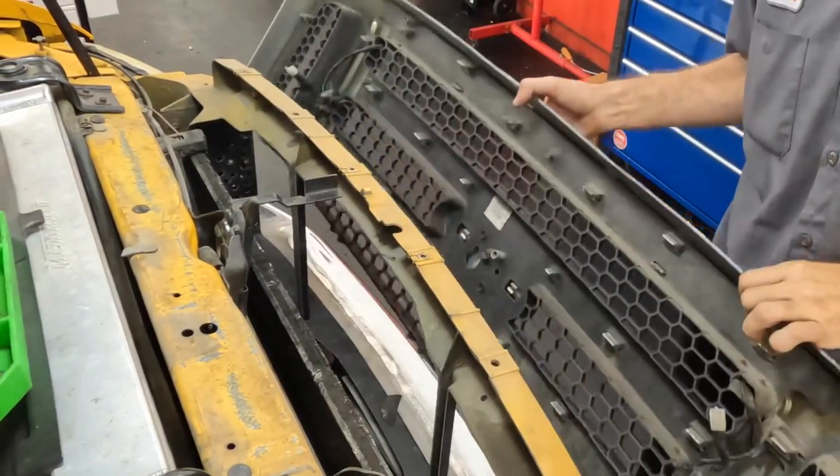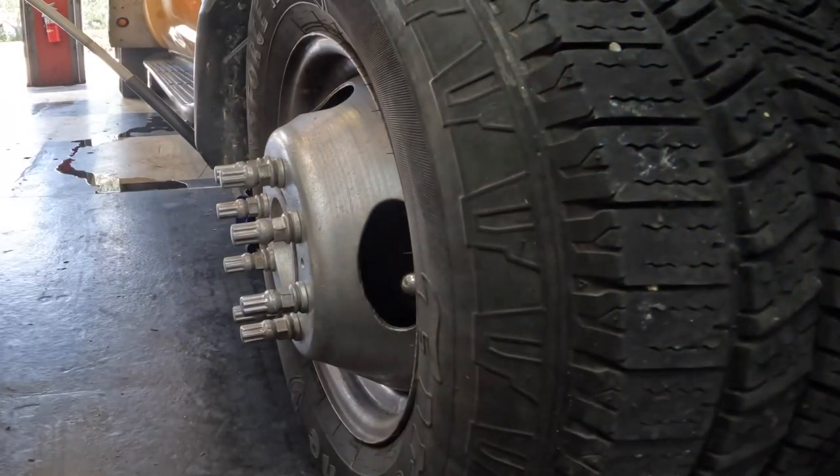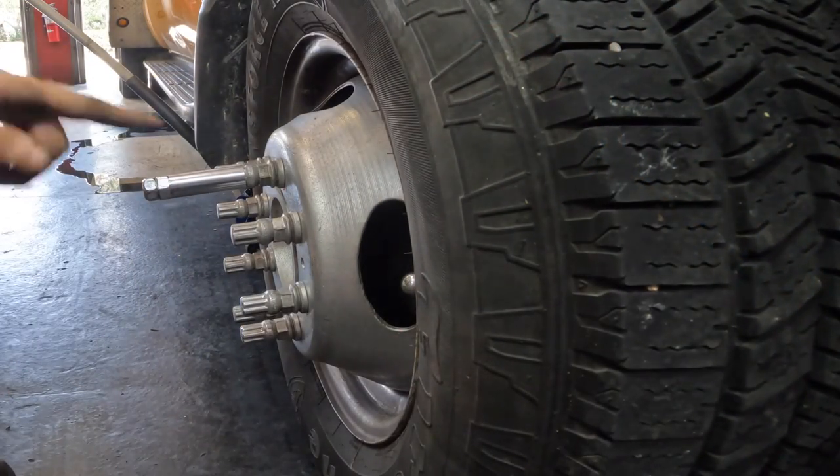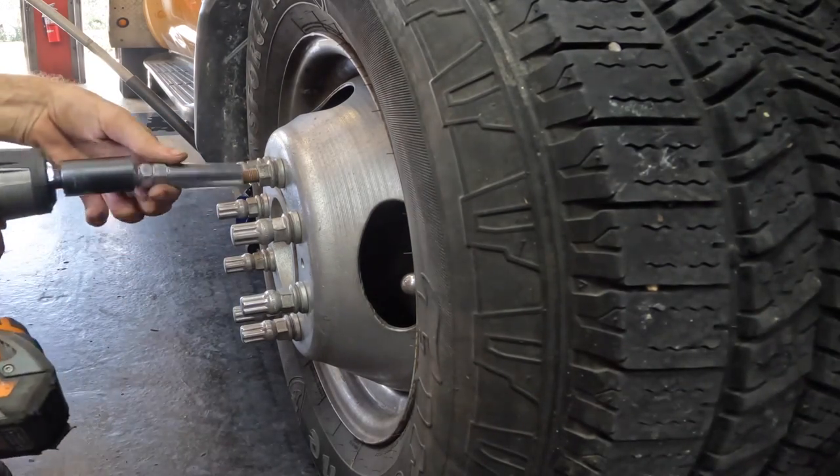The rubber trim is held in with plastic push clips. With the screw out there's nothing holding the grill in, so we'll put it aside. Moving to the right front wheel — pulling off the decorative lug nuts and then the regular lug nuts.